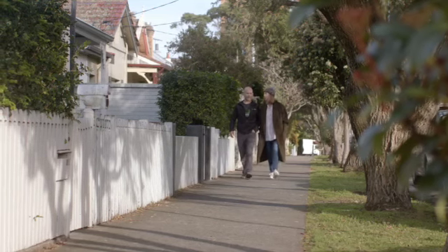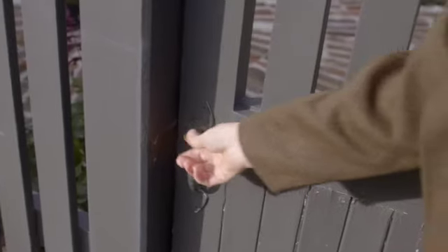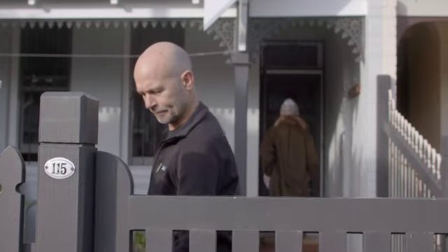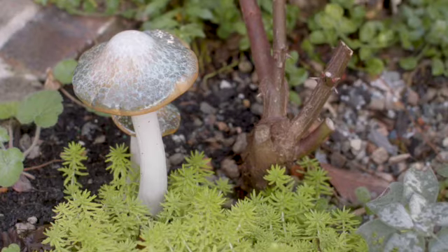We wanted to be sympathetic to the heritage aspects of the area and didn't want to really play with the front, apart from colour and garden and some of those little things. We wanted to put something modern and a little bit different on the back, but really from the front you can't see that it's there.